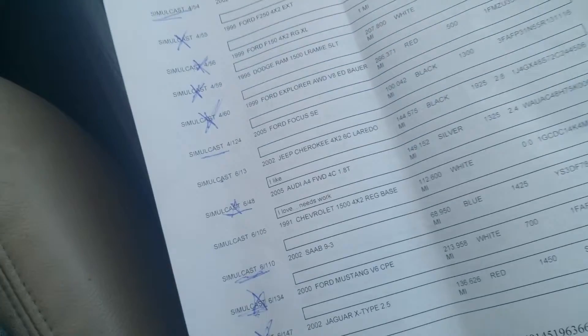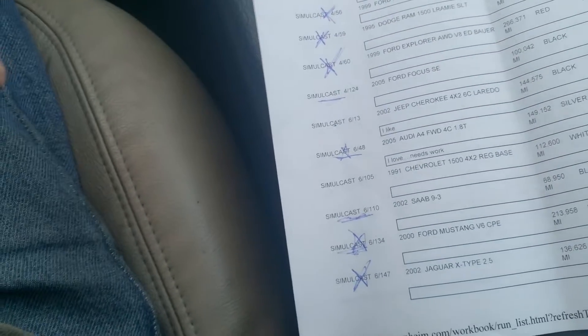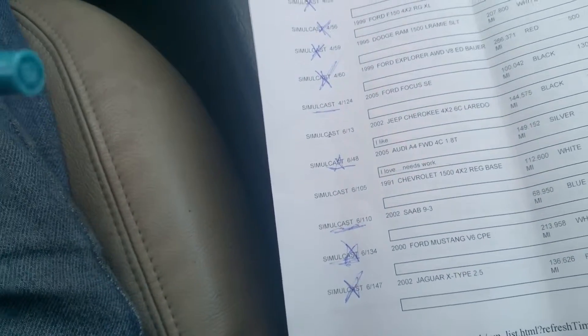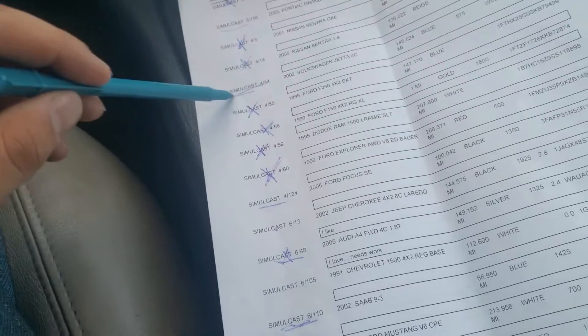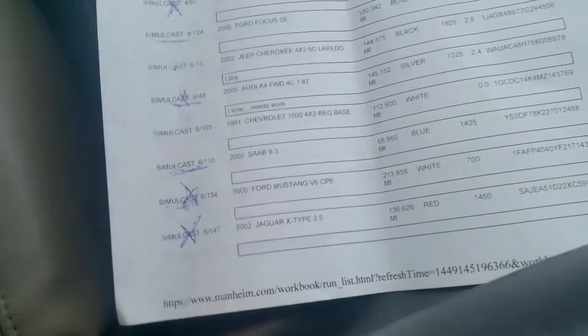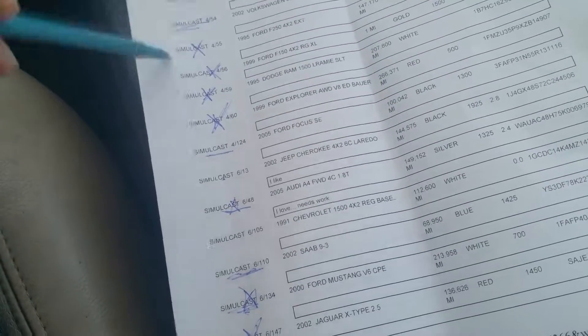This one would sell for decent, depending on what it sells for. A lot of these X's are no good. This one is okay. I'll go into more detail before, during, or after the auction.